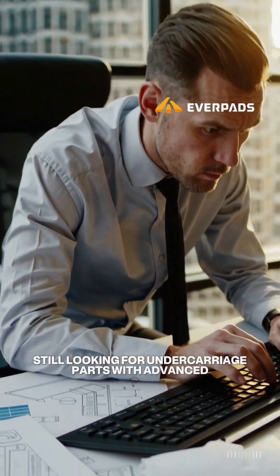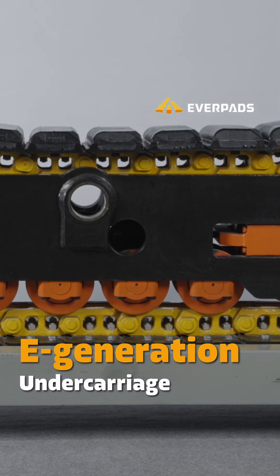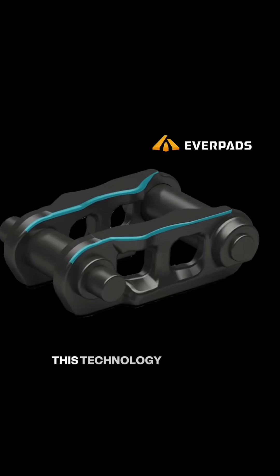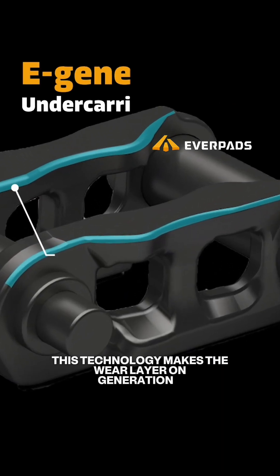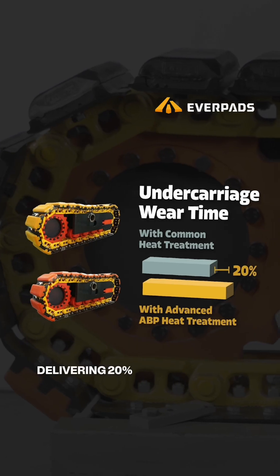Still looking for undercarriage parts with advanced heat treatment? Everpass Generation E parts are processed with advanced ABP mid-frequency induction heat treatment. This technology makes the wear layer on Generation E at least 15% thicker and stronger than others, delivering 20% longer wear life.